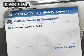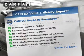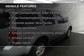Know the history on this ride and greatly reduce your buying risk with the included Carfax Vehicle History Report. And with these notable features, you won't want to miss out on the opportunity to own this amazing ride.